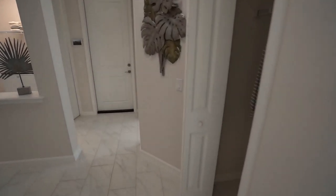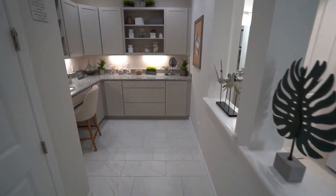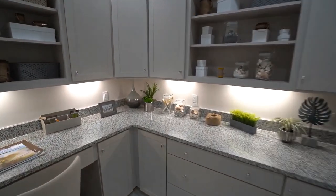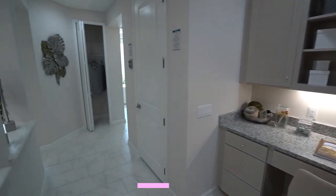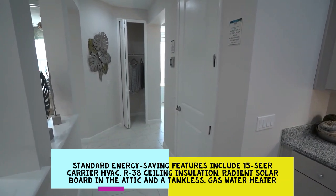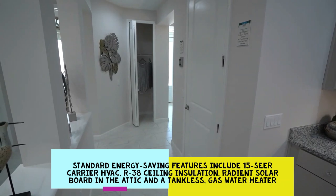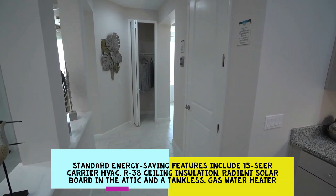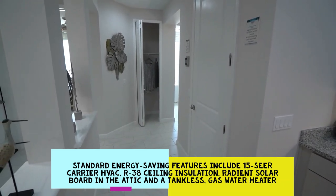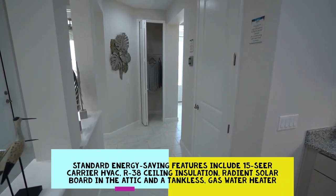Along the way we can see the hobby room, which can be segregated but most people prefer open like this. The optional cabinetry shown looks great. In the closet is the Carrier 15 SEER air handler with a humidity control feature. The energy features of these homes are impressive and standard: the 15 SEER Carrier unit, R-38 insulation in the ceiling, radiant solar board in the roof deck to keep the attic cooler, saving energy and money, plus a tankless gas water heater.